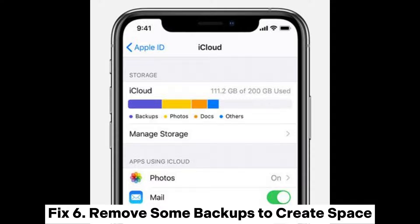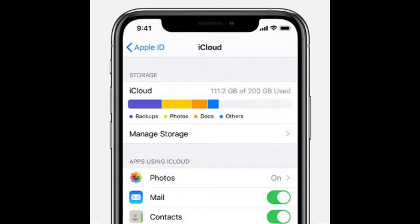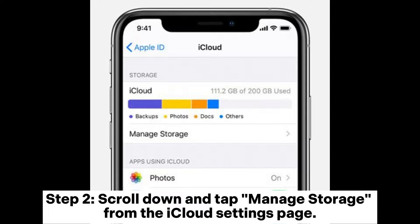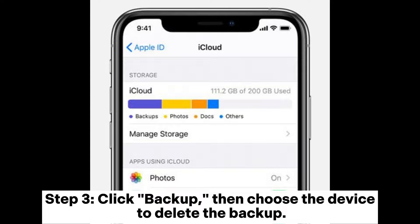Fix 6: Remove some backups to create space. Step 1: Tap on the settings app and tap on the iCloud option from the settings page. Step 2: Scroll down and tap manage storage from the iCloud settings page. Step 3: Click backup, then choose the device to delete the backup.